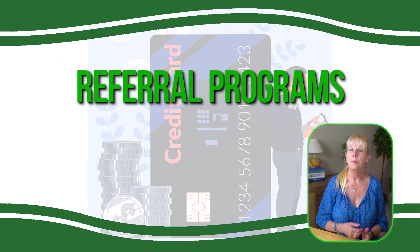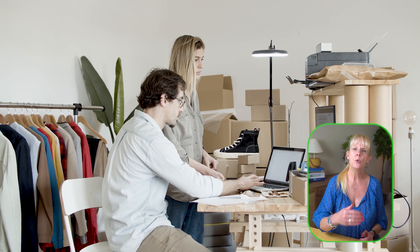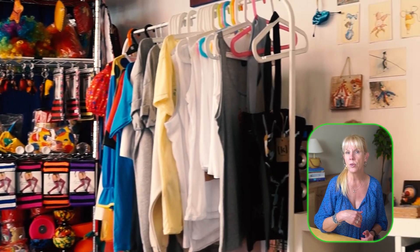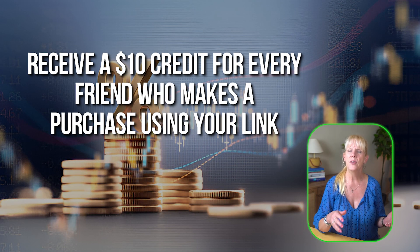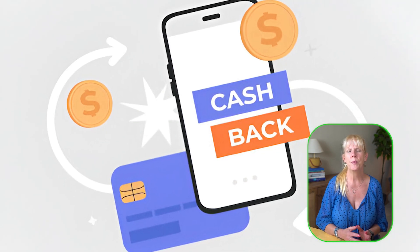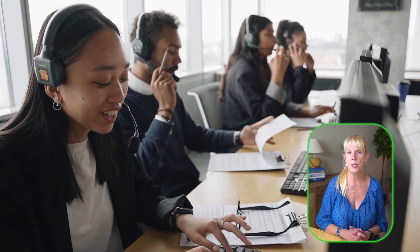Look for referral programs. Many online stores and services offer referral programs where you can earn cash back or credit by referring friends to shop through your unique referral link. For instance, you might receive a $10 credit for every friend who makes a purchase using your link, while they also receive a discount on their order. These programs are a great way to earn passive cash back, especially if you frequently recommend products or services to others. Sharing your referral link through social media or email can boost your earnings significantly over time.